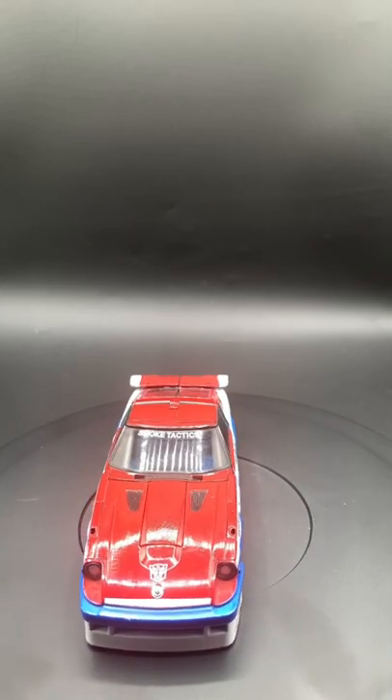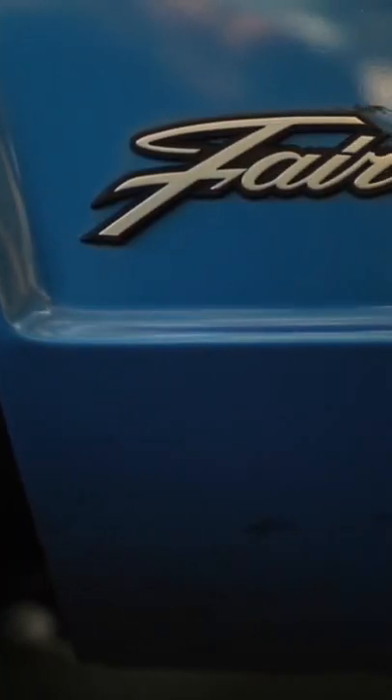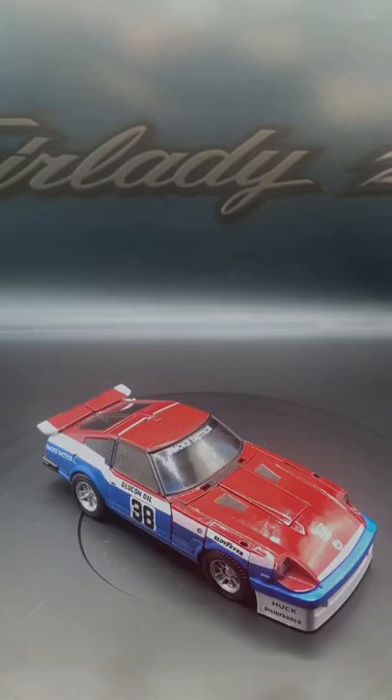When friends ask what is a 240Z, I ask them: do you know what a 350Z is? Do you know what a 370Z is? This is where it all started. This is where the roots are. And that new Z car is a certain way because of this car.